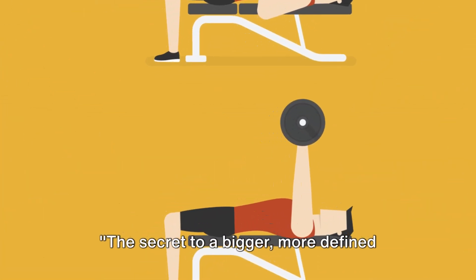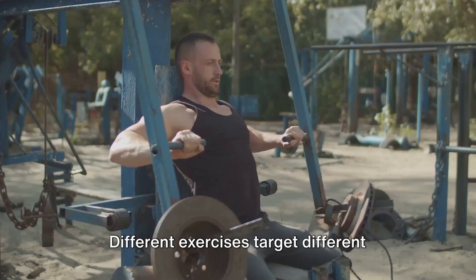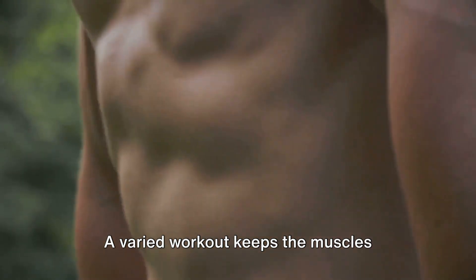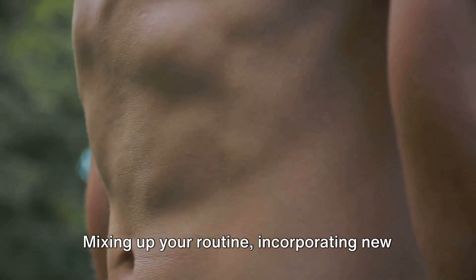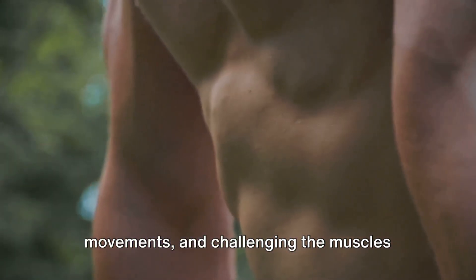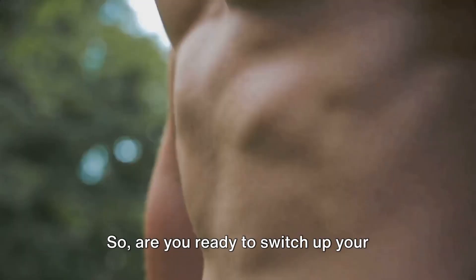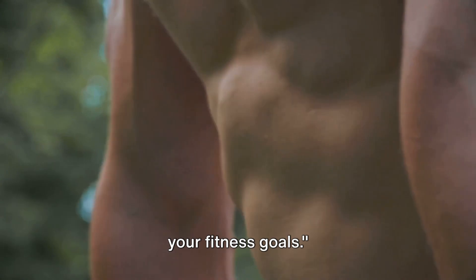The secret to a bigger, more defined chest lies in a varied workout. Different exercises target different parts of the chest, each contributing to a more balanced and muscular physique. A varied workout keeps the muscles guessing, triggering continuous growth and adaptation. Mixing up your routine, incorporating new movements, and challenging the muscles from various angles will keep your chest workouts stimulating and effective. Now prepare to learn about seven chest exercises that will help you achieve your fitness goals.